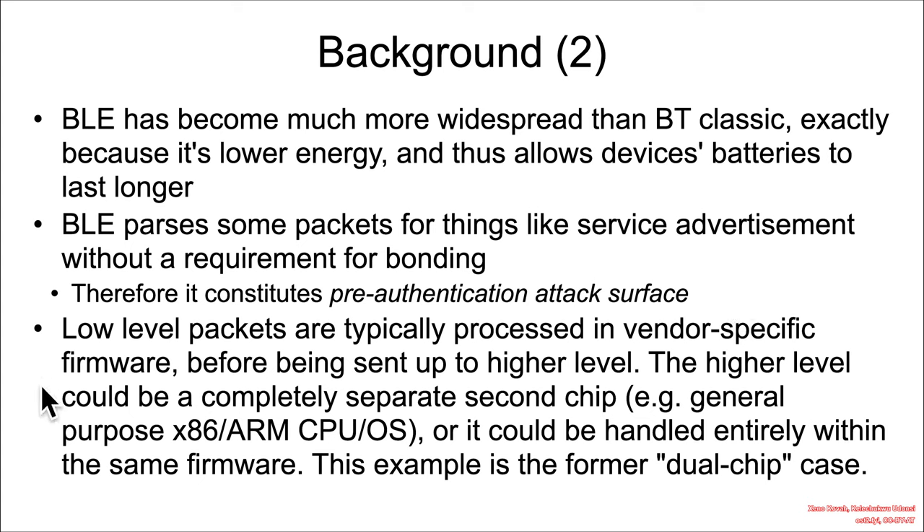At the lowest levels, packets are typically parsed by vendor-specific firmware. If Texas Instruments makes the individual chip, they'll write the firmware that handles the low level. Silicon Labs, Broadcom, or anyone else will similarly handle the lowest-level stuff. Packets are then reassembled and sent up to higher layers. In some cases the higher layers are on a completely separate chip — such as an x86 Intel processor or an ARM CPU on a mobile phone — or the entire stack can be handled within the same firmware.